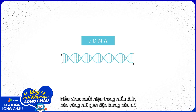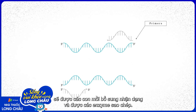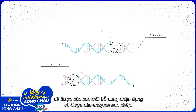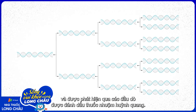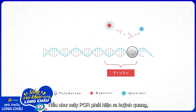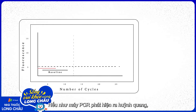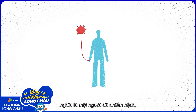If the virus is present in the sample, its unique regions of genetic code will be identified by complementary primers and copied by enzymes. One strand of DNA becomes hundreds of millions, which are detected using probes marked with fluorescent dye. If the PCR machine senses fluorescence, the sample has tested positive for the virus, meaning the individual is infected.